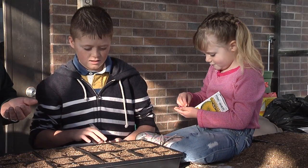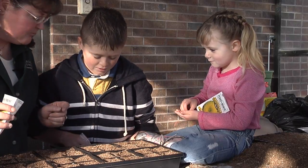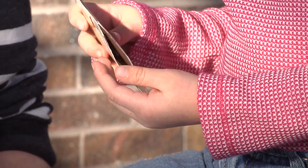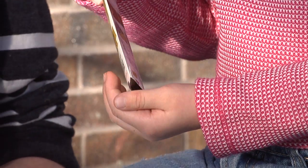Gardening is a great way to incorporate activities that teach kids biology, math, and different sciences as they're involved in it. It also teaches them about living organisms and some responsibility to care for different things as well.